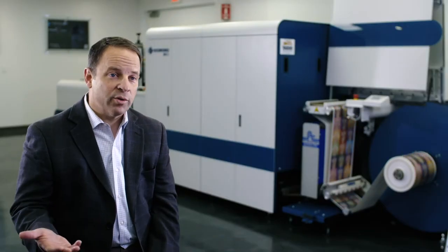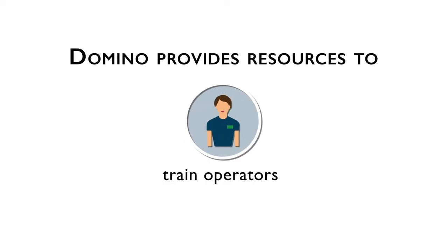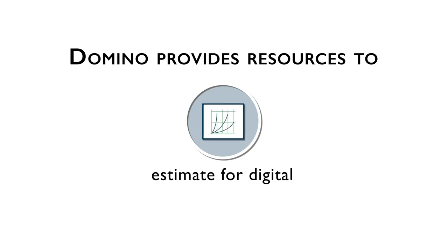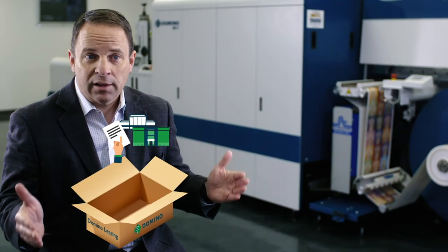We have a very robust trading program. We provide all the resources to train them, to train their operators. If they want to train their sales staff, we can train their sales staff. We'll teach management how to manage digital, and we'll teach customer service how to estimate for digital. It's basically a business in a box. The main advantage to Domino's leasing program is it allows your business to grow with the advancements made in digital technology. Digital is the future and the Domino N610i and the leasing program that we've put together is revolutionary.